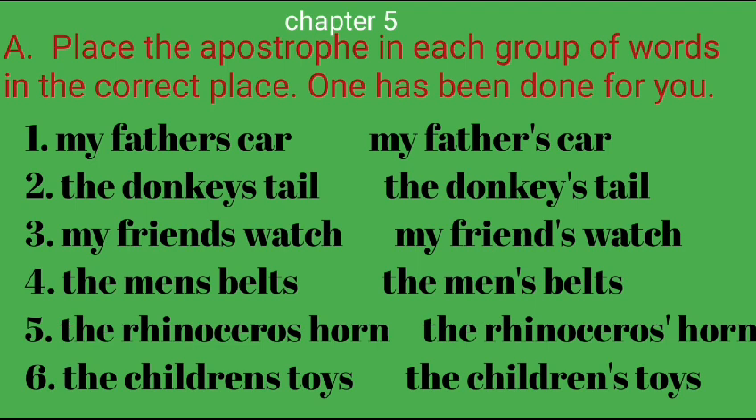5. The rhinoceros' horn. 6. The children's toys.